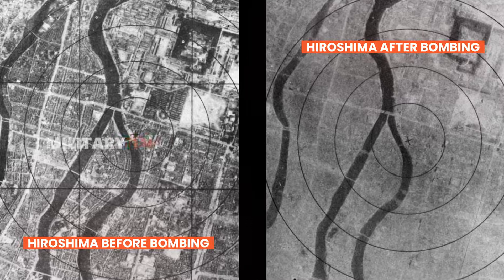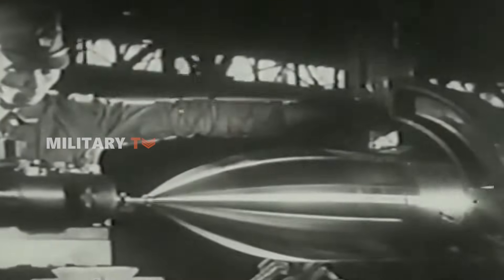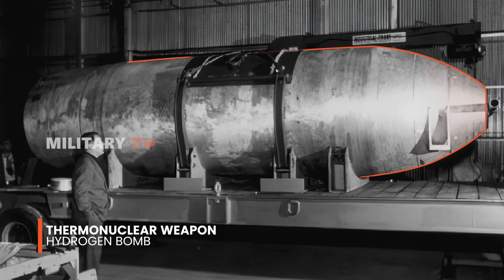Yet just seven years later, the relentless march of progress in the field of weaponry birthed an even more ominous force — the thermonuclear weapon, commonly known as the hydrogen bomb.